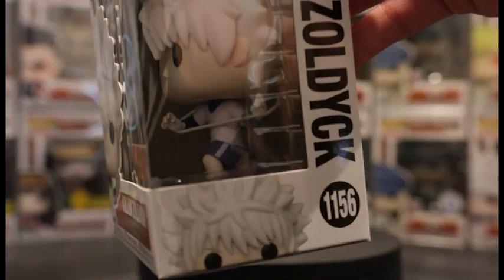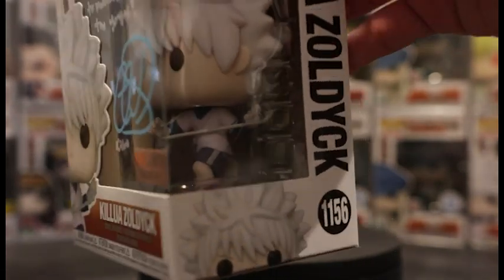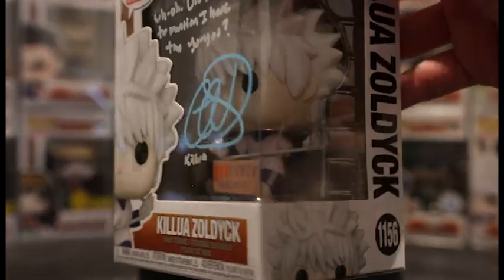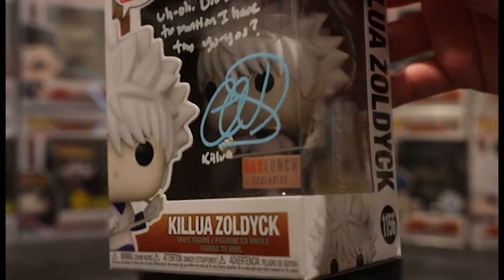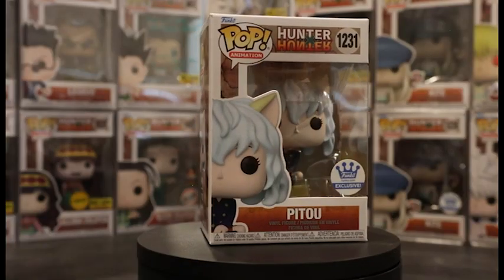In case the autograph makes it hard to see, here's an inside look at Killua using the yo-yos — pretty neat. We also have one more Killua pop coming out, another Box Lunch exclusive, so you can decide which one you prefer.